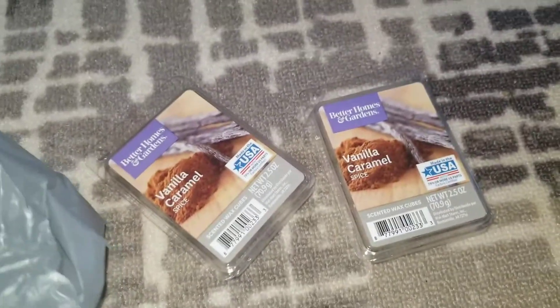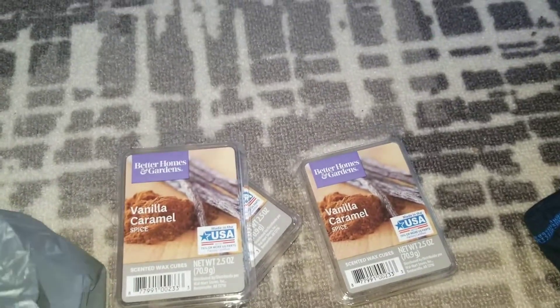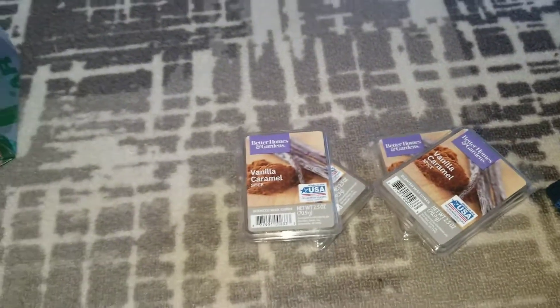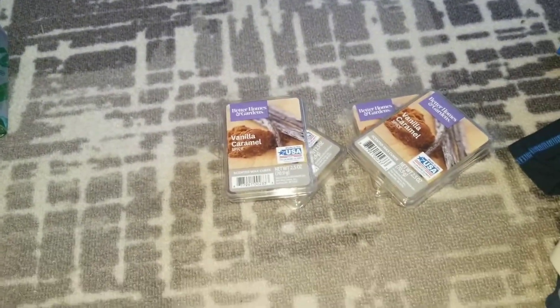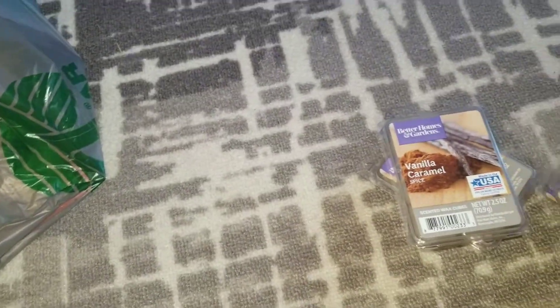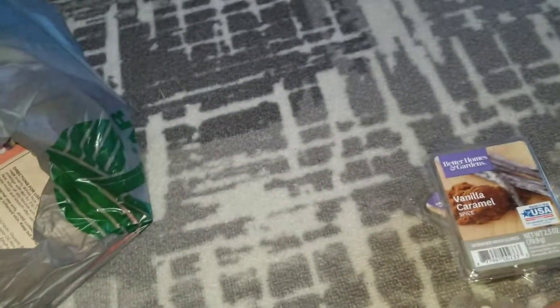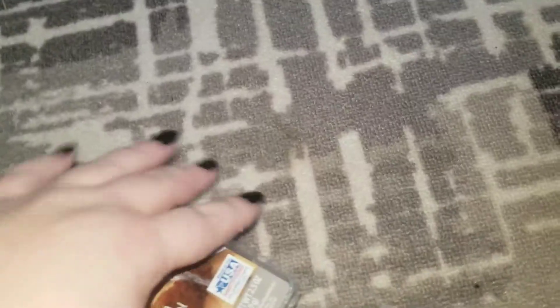I did pick up some more of these wax melts — we love them. This is our favorite one, outside of the lemon verbena from Scentsy. These are $2 each. They smell amazing; my kid loves them and he's always interested in changing out the scents. This is definitely a good one for fall, and maybe for Christmas if you like the vanilla caramel smell — it gives it a fresh-baked cookie smell, but it's not too overpowering or sweet.